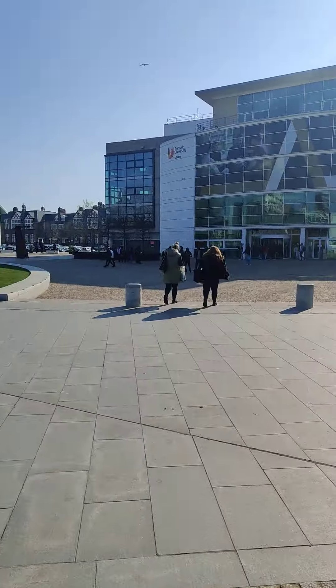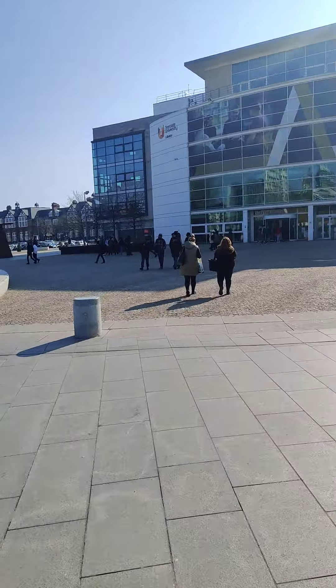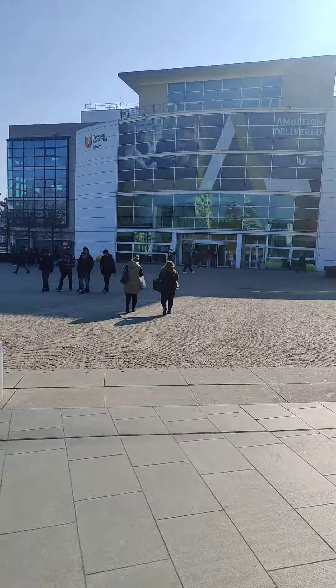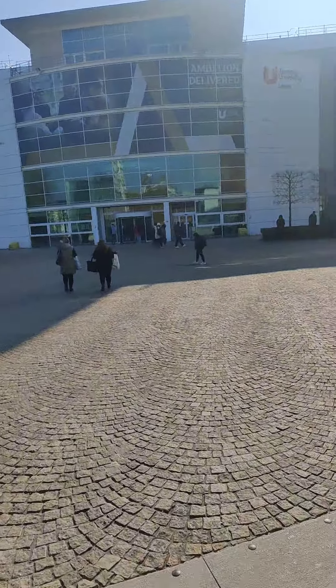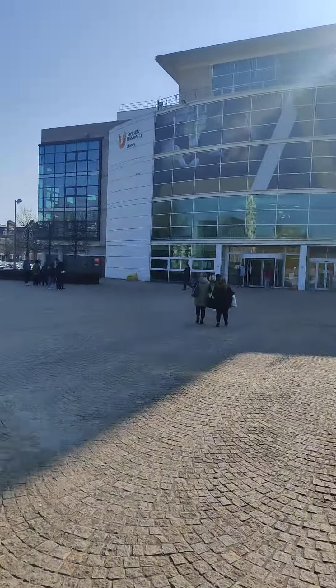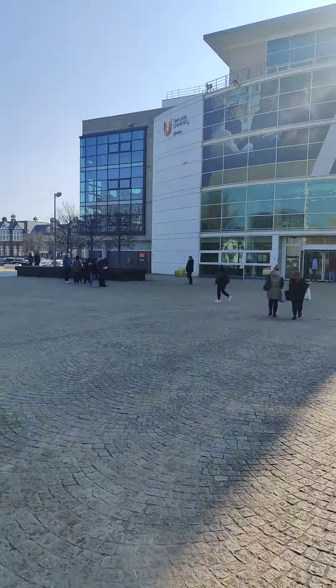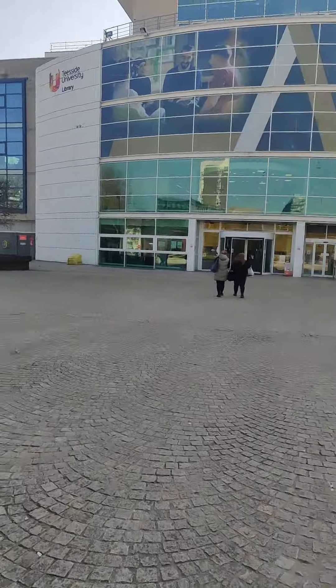Let's give you just a brief tour of the library of Tisad University. This big building is called the library. As you can see, this is the library of Tisad University, and it is also situated in the center of the campus.